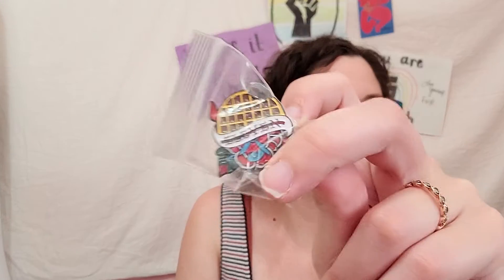The last thing I got - sometimes Plato's Closet has little pre-packaged stuff like scrunchies and chapsticks. I got this little pin with 11 on it and a waffle - Stranger Things, love that. That little spot by the checkout is dangerous when you're sitting there waiting for them to ring up your stuff.